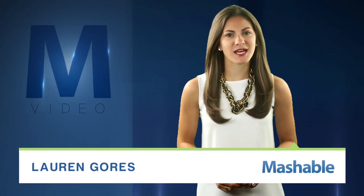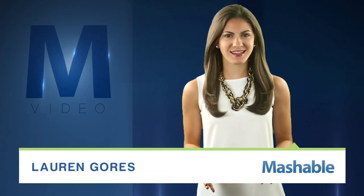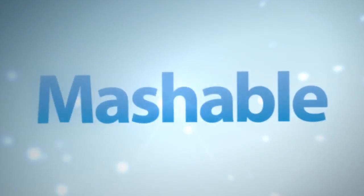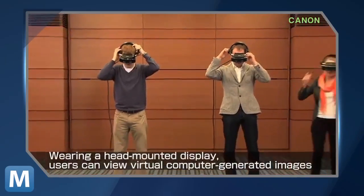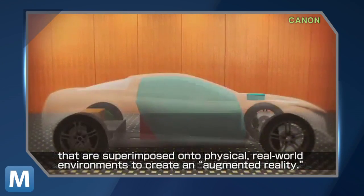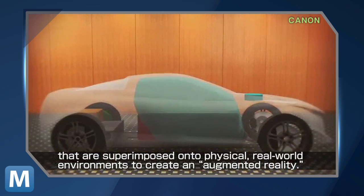Canon is taking its digital imaging expertise into the world of high-tech headgear, capable of merging your physical world with the virtual one. Though not quite as slick as other heads-up displays like Google Glass, Canon's MR, or Mixed Reality System, brings multiple users together to interact in one virtual room.